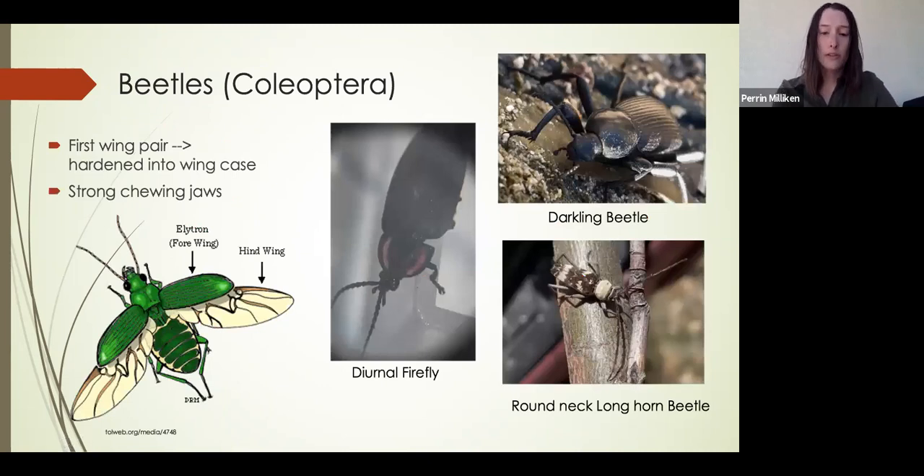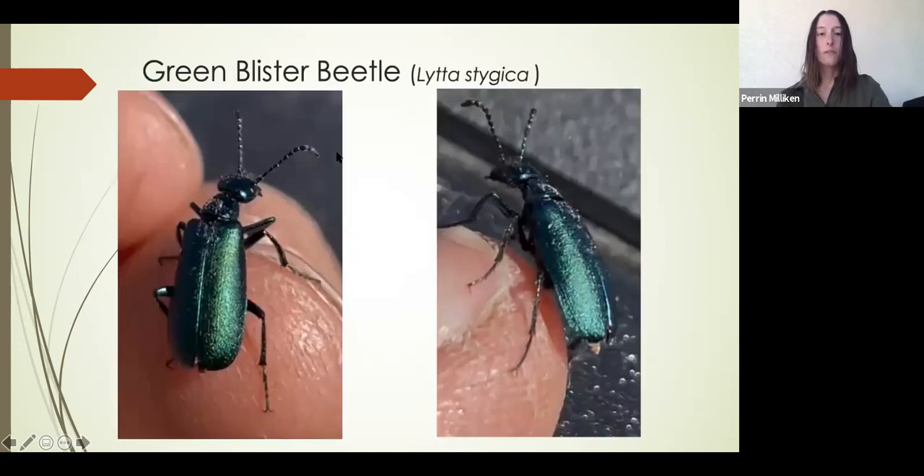Now I'm going to take you through three of the orders we found and tell you a bit about each order and one of my favorites from each. Beetles are defined by their hardened forewing, which acts like a wing case, and strong chewing mouthparts. My favorite was the green blister beetle — blister beetles have a chemical in their blood that, when squeezed or squashed, they secrete, causing blisters on contact with skin. This can be a problem with livestock because ingestion can kill a cow or a person, making them an issue in large numbers in hay or grass.